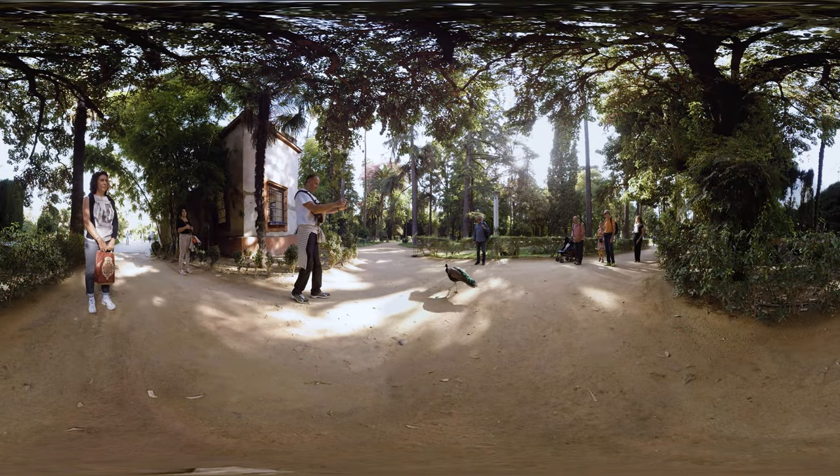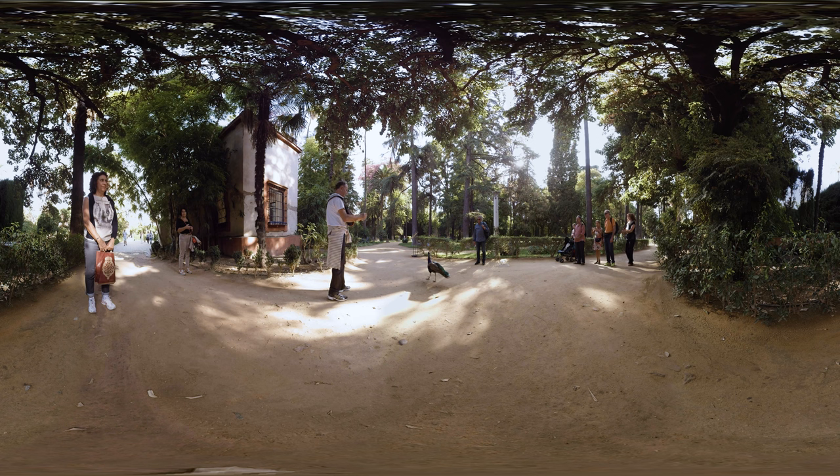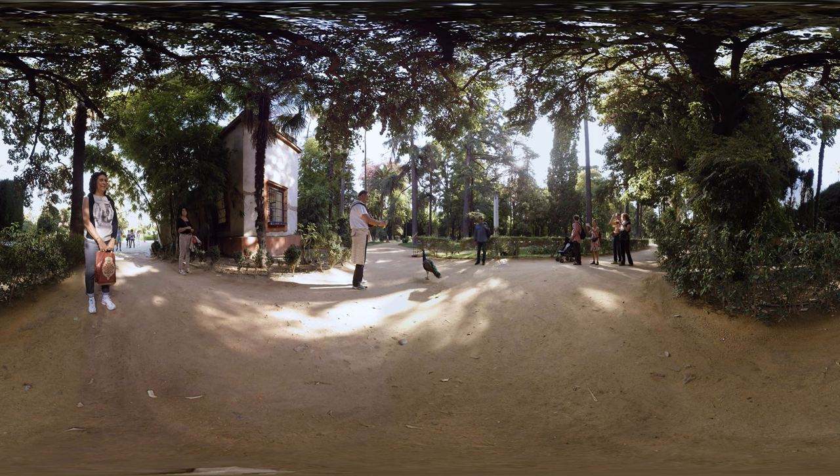During most of the existence of the palace, the purpose of the gardens was not merely aesthetic. Parts of the gardens were also dedicated to growing fruit and vegetables, which were later served to the inhabitants of the palace.